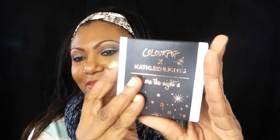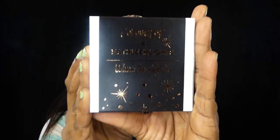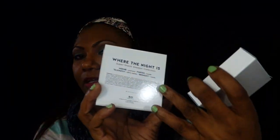She bought me the Kathleen Lights "Where the Night Is" collection — oh my god! The colors inside are Weenie, Porter, Telepathy, and Midnight. Usually when you buy ColourPop shadows they come like this and then you open them up to get the stuff, but this packaging is kind of new.